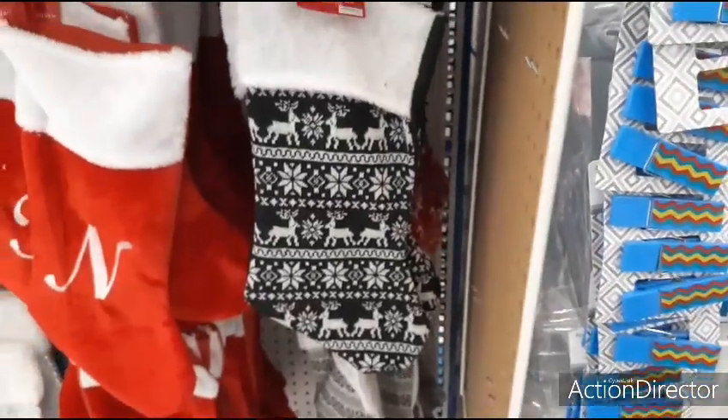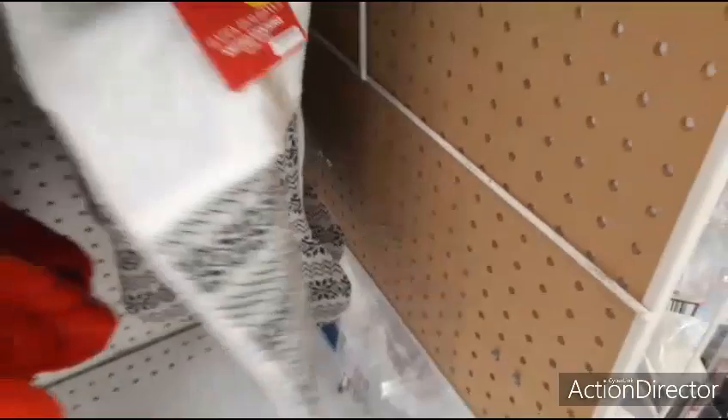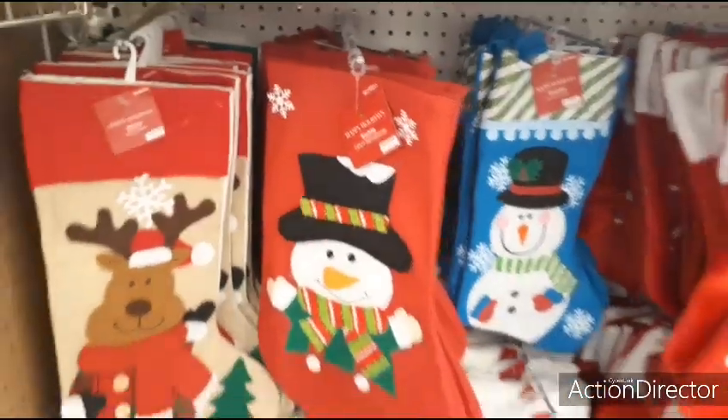They brought out these stockings as well. You have the black and white reindeer for $1.49 — this is black felt on the back. They also have the red and white back there as well, and it's red felt in the back. Then they have this snowflake design — I'm only seeing this black and white with white felt. The initials are 99 cents, and all the rest are 99 cents as well.